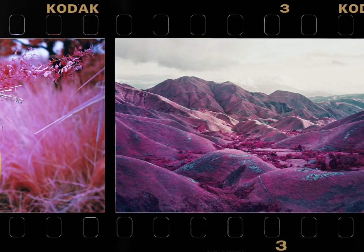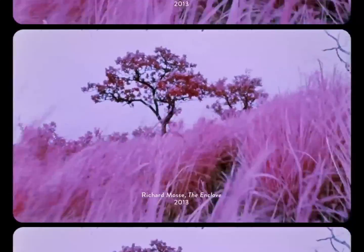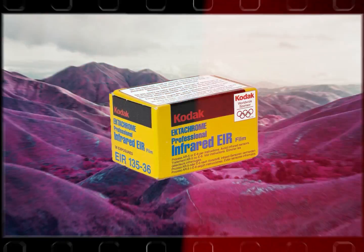If you're familiar with photography, you've probably seen these images. Richard Moser's work titled Infra, documenting the conflict persisting in the Democratic Republic of Congo, was shot using a special film called Kodak Aerochrome.